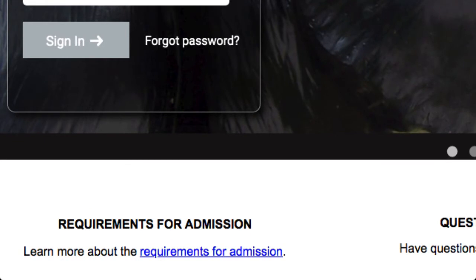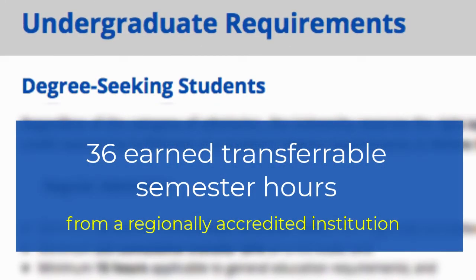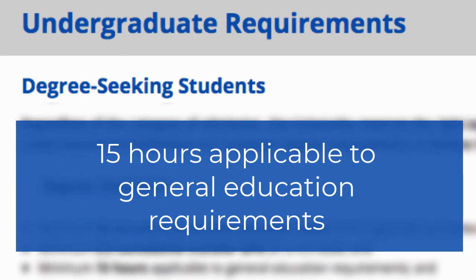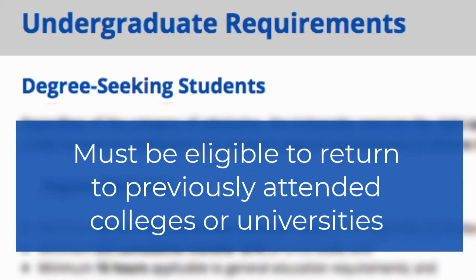The requirements for regular undergraduate admission are a minimum of 36 earned transferable semester hours from a regionally accredited institution. 15 of those hours need to be your general education requirements, and you need to have a 2.0 GPA on a 4.0 scale. We also want to make sure you're eligible to return to previously attended colleges or universities.